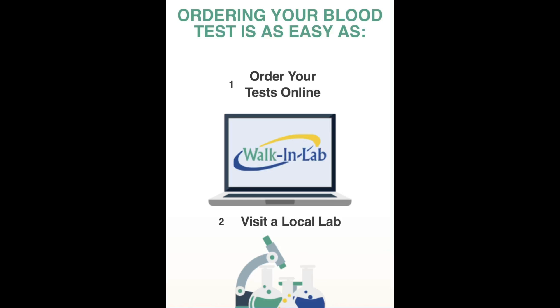So you cannot necessarily just walk into a hospital or clinic and say, 'Hey, I'm here to get some blood work drawn, this is what I want, I'll have a seat right over here and wait for you to call my name.' It does not work like that. But I found Walk-In Lab online.